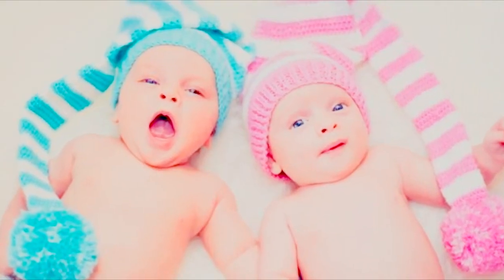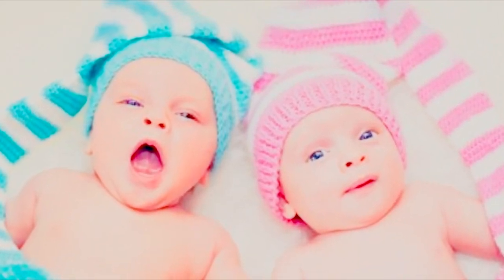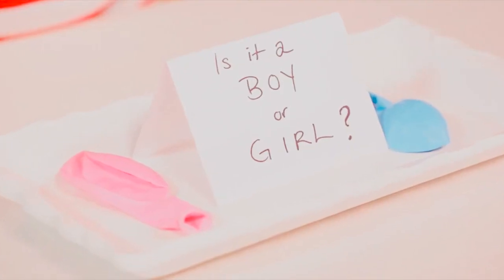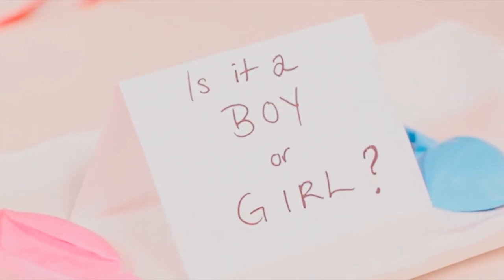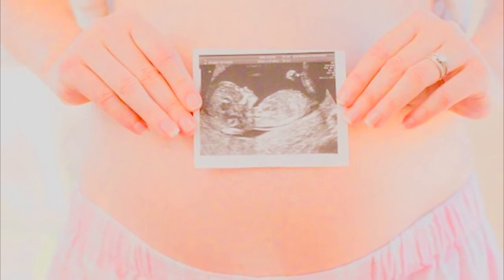Number five: Mayan gender prediction. Similar to the Chinese calendar, the Mayan version uses the mother's age and year of conception to predict gender. If both are even or odd then it's a girl; if one is even and the other is odd, then it's a boy. That would mean we're having a boy.